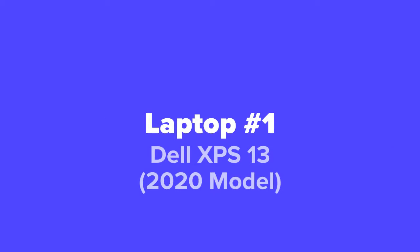And last but not least, in our number one spot, we've got the Dell XPS 13, which is also a 2020 model.